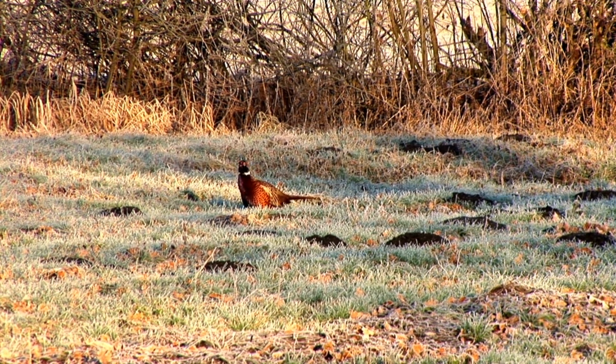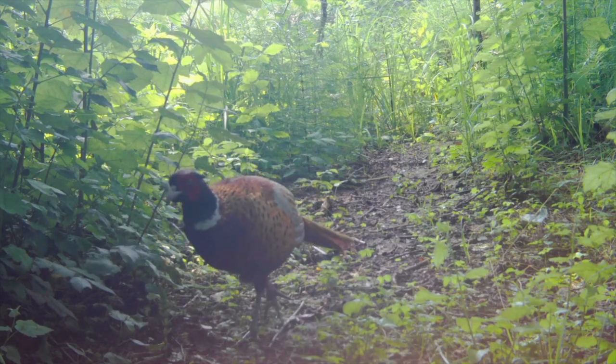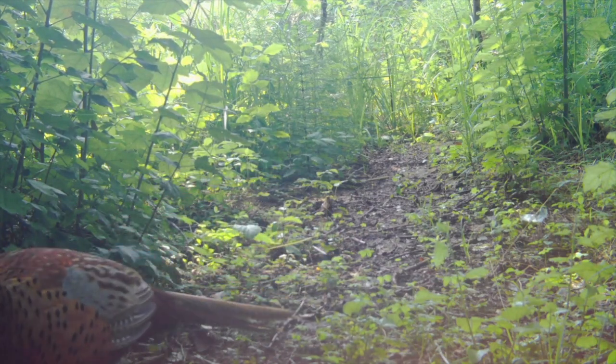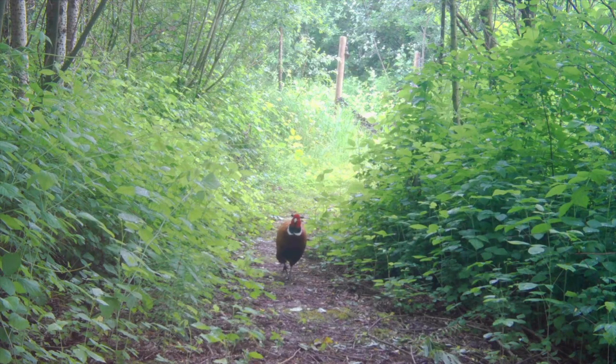The most common daily scenario is for pheasants to fly out or walk out of their roosting cover just after sunrise. They typically pick up gravel on their way to their feeding area, which is usually a crop field. After feeding for a couple of hours, pheasants move to loafing or roosting cover. Late in the day, the pheasants venture back out for their final meal before settling back into roosting cover for the night.